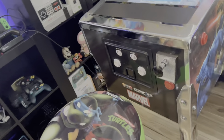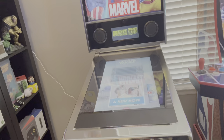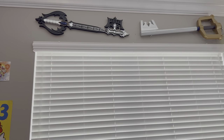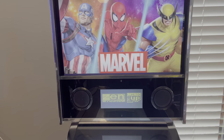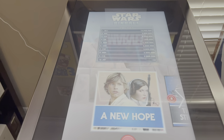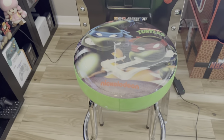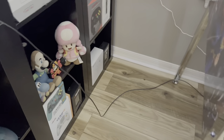We have a Teenage Mutant Ninja Turtle stool paired up with an Arcade 1-Up Marvel pinball machine — this pinball machine is great. Here we have our Kingdom Hearts keyblades. Back to the Arcade 1-Up, this one has the pinner hack — shout out to the mystery encoder. It has the Star Wars pinball tables, a total of about 30-40 tables between the three Arcade 1-Ups, as well as some Zen tables we added.